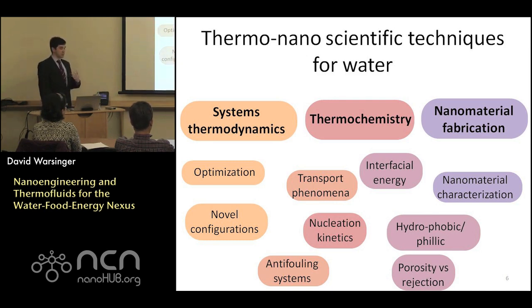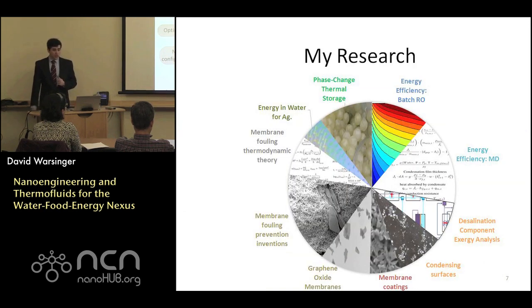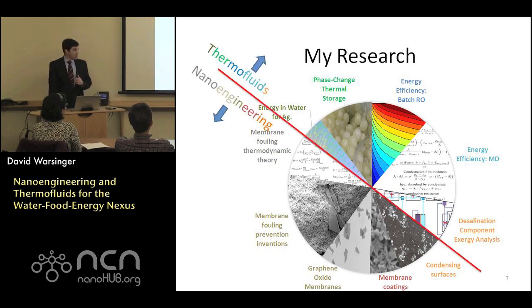This research includes optimization, transfer phenomena, anti-fouling challenges, surface fabrication, and more. My research spans a mix of nanoengineering and thermal fluids categories, with a lot of overlap between them. We won't have time to go through everything today, but you can divide it into both thermal fluids and nanoengineering.